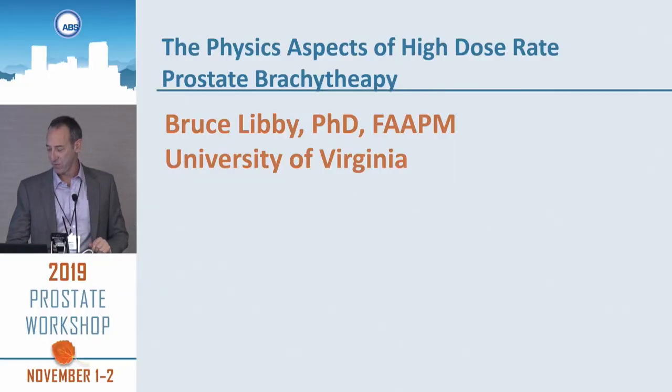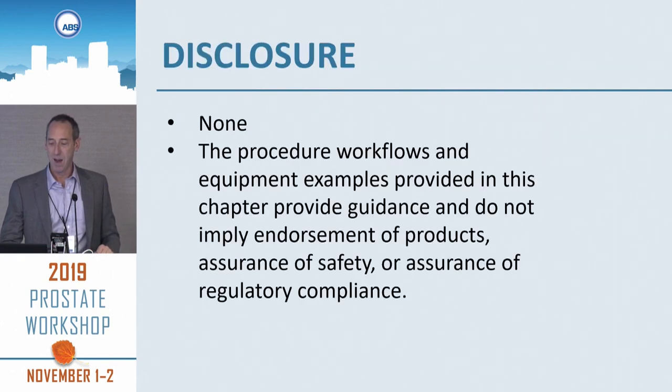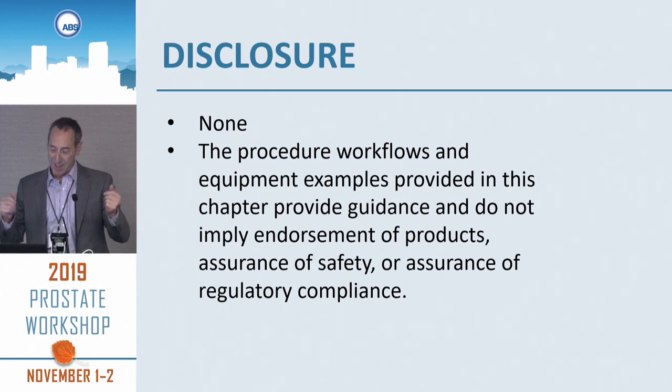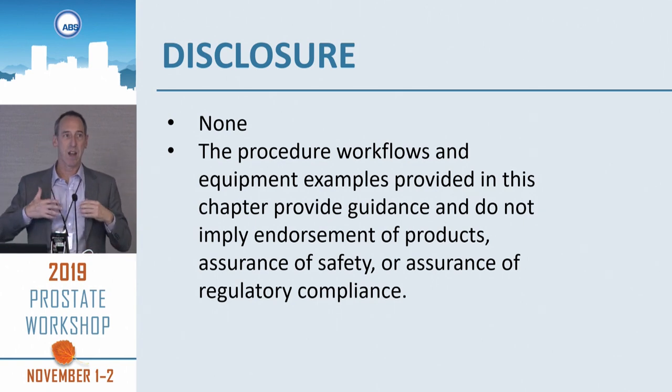I want to thank Chris for finishing his talk so early that I could use that as a guide for my talk. Firas also provided me with some slides. To reiterate what Chris said: none of the procedures and workflows I'm going to talk about are meant to be the definitive.